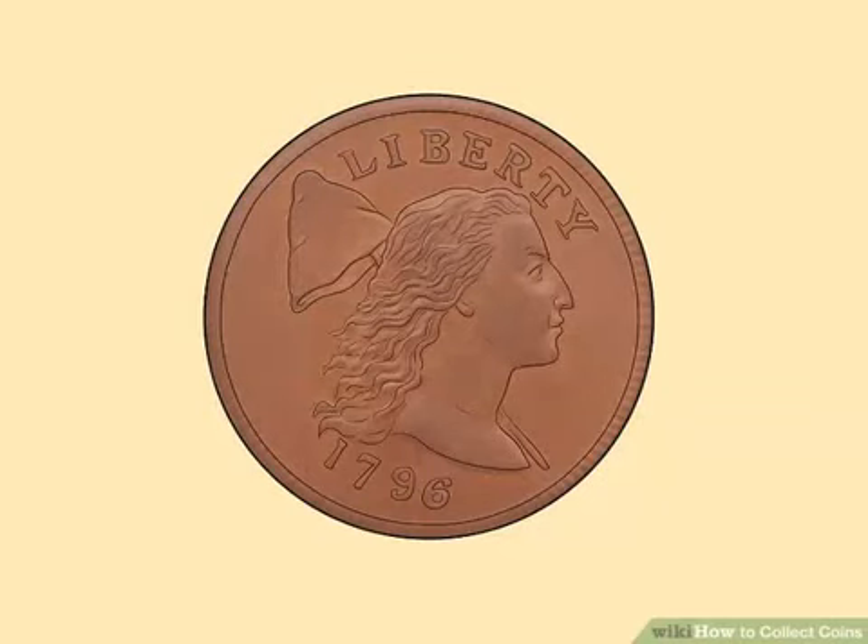Look for coins that have been verified by outside sources. When possible, purchase coins that have been graded for quality and authenticity by groups like the American Numismatic Association. For specialty coins, make sure they come with a certificate of authenticity from the original mint.